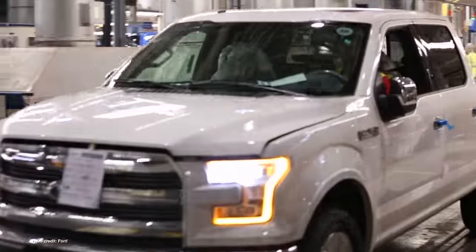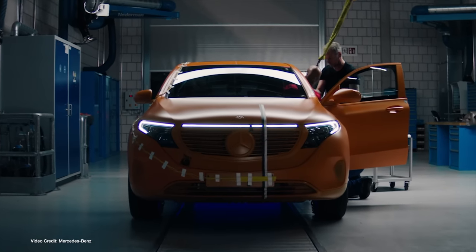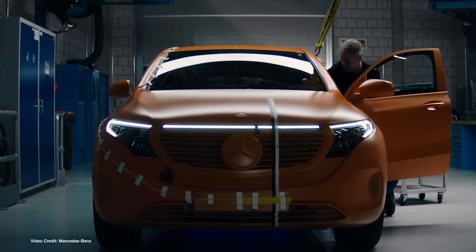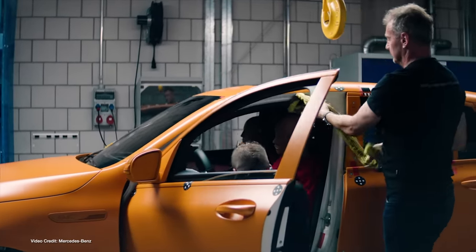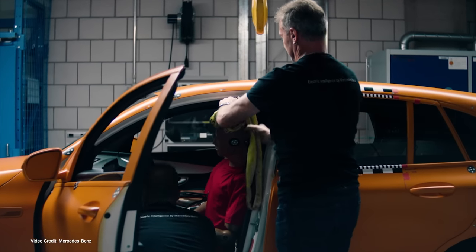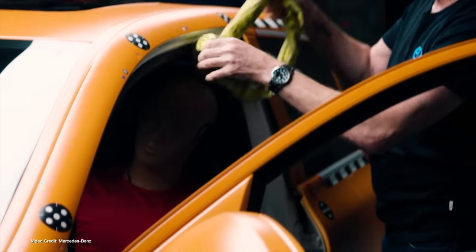Homologation literally being the fancy word referring to the process of receiving official approval — in this case, official approval to sell a car in a particular market. But surely, I hear you say, you can just change a few light bulbs or light lenses to make sure a car has the correct signals for your home market? Surely you can just make a conversion gauge for the speedometer to make sure it reads in miles rather than kilometers? Yeah, you can — that's all you used to have to do. But that's only part of a modern homologation process. The other part is the hundreds of thousands of dollars that automakers — or indeed anyone seeking to import a new car to a new market — must spend to prove to regulators that yes, this car meets crash test safety standards. And the only way to prove that is to put the car through crash tests. All of them.